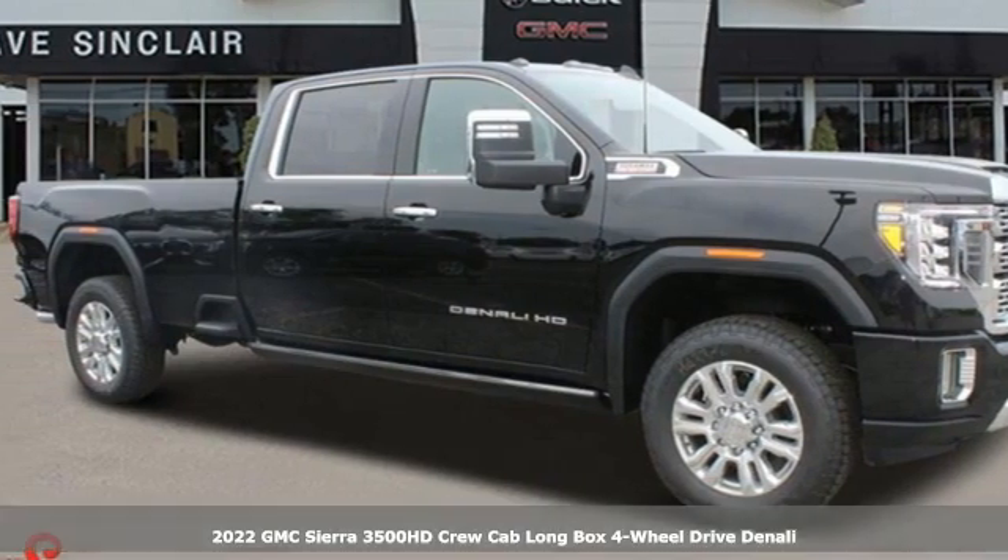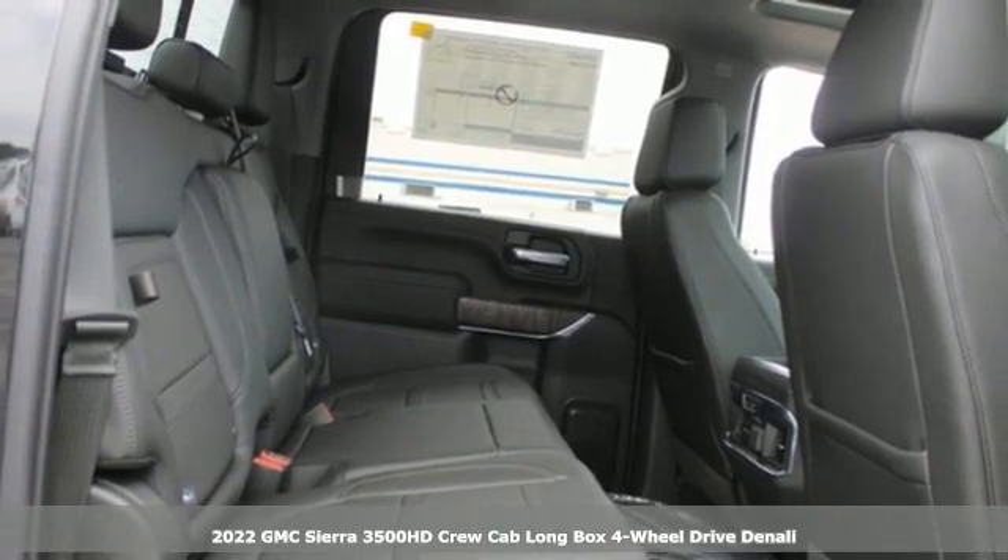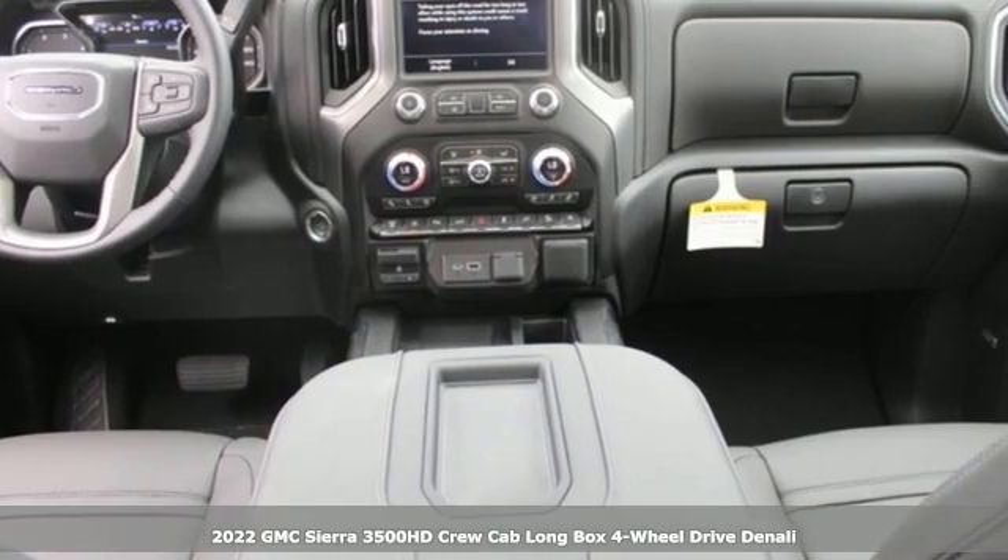It's a new 2022 GMC Sierra 3500 HD. GMC, it's not just a vehicle, it's a professional-grade tool.